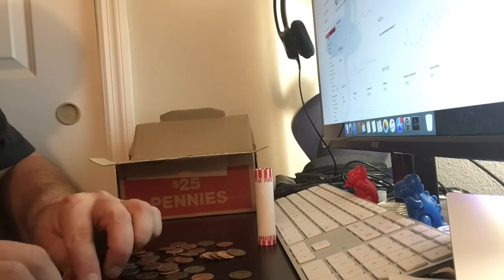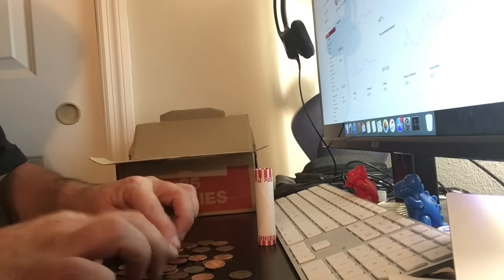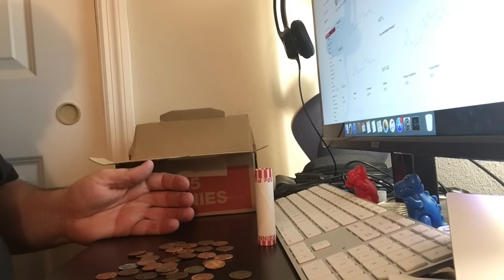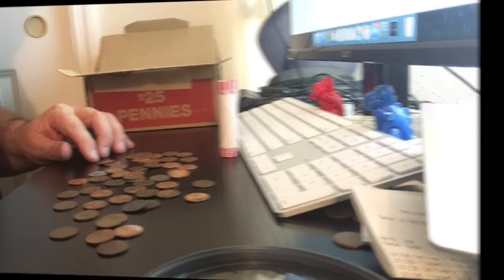I've been averaging about 400 to 450 copper coins per box, which is pretty awesome. Doesn't look like anything here right off the bat, so I'm gonna go ahead and pause and I'll come back when we find something cool.